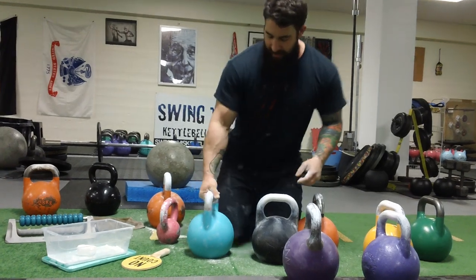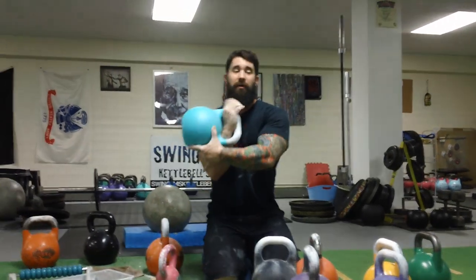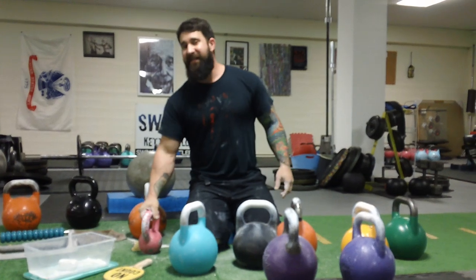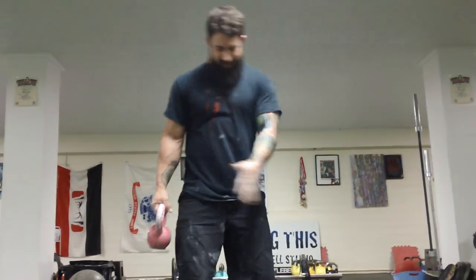A lot of people think that the bigger the bell... Kettlebell sport is meant for high repetitions. You can use these too. But the larger competition kettlebell will dissipate more of the pressure. That's not saying you can't use the smaller cast ones — I'm going to show a little clean.